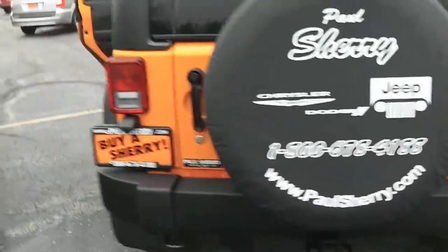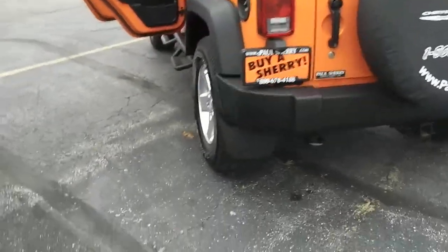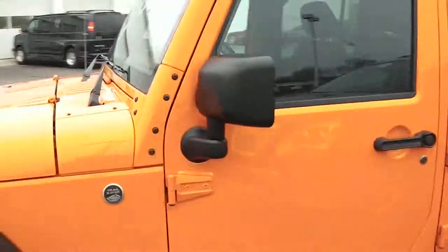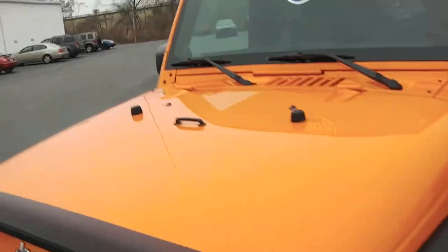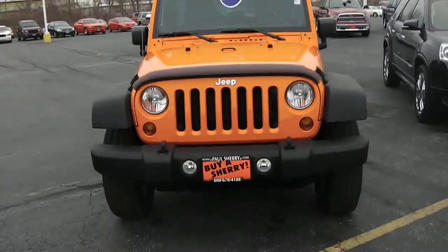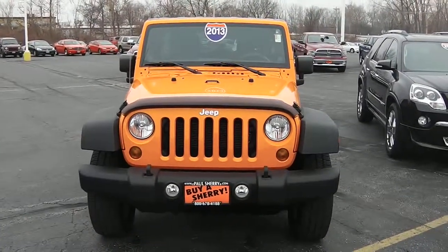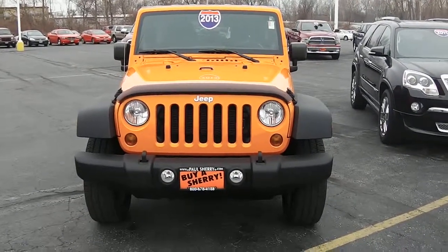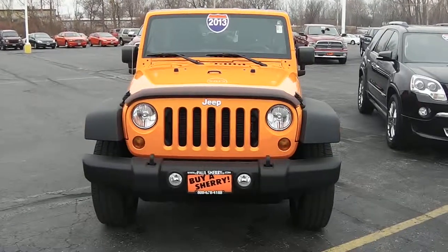Once again, this is in the orange color — a 2013 Wrangler Sport, nicely equipped. We're here at Sherry Chrysler Dodge Jeep and Ram. Only 6,500 miles on this vehicle. For more information, give us a call at 800-678-4188.